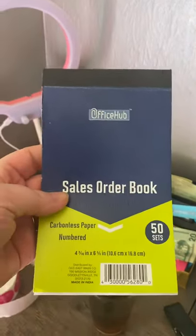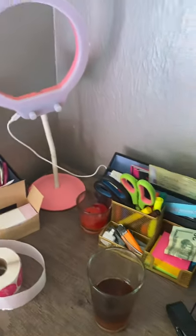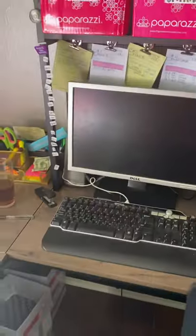I do get these receipt books at the Dollar General because I like to use those for my sales. Here's my desk. I've got some boxes saved in there, trash cans, some more supplies.